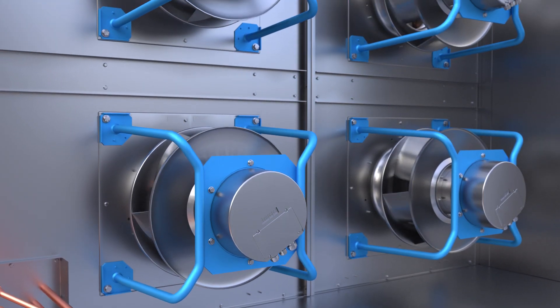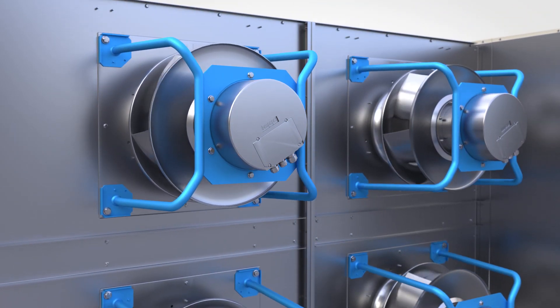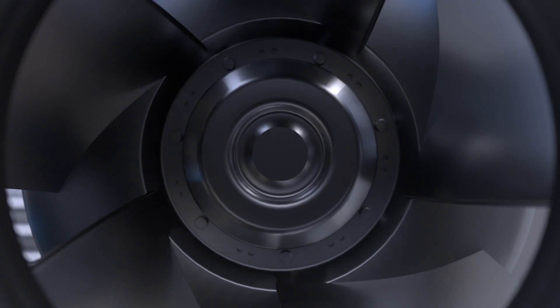Rebel Applied achieves redundancy and even greater efficiency by including standard fan arrays with electrically commutated motor technology.